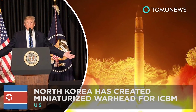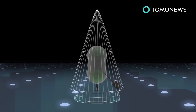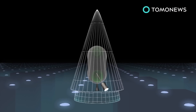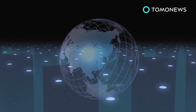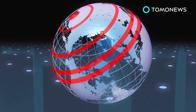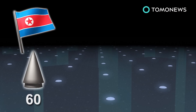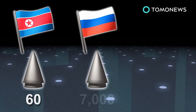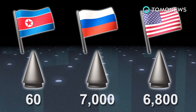North Korea now has a nuke that fits its missiles. U.S. President Donald Trump is warning North Korea of fire and fury after a Washington Post report revealed Pyongyang has produced miniaturized warheads. A U.S. Defense Intelligence Agency report says North Korea has successfully created a miniaturized warhead for its intercontinental ballistic missiles. The country now has missiles that reportedly range between 180 to 7,200 miles. The agency report also estimates that North Korea has up to 60 nuclear warheads in its arsenal. Russia and the United States still have the largest number of nuclear warheads in the world, estimated at 7,000 and 6,800, respectively.